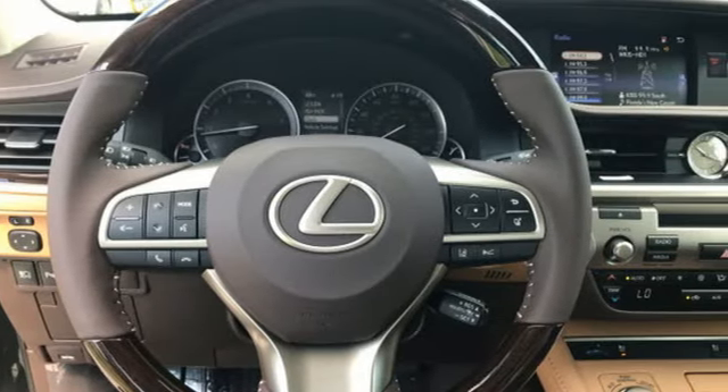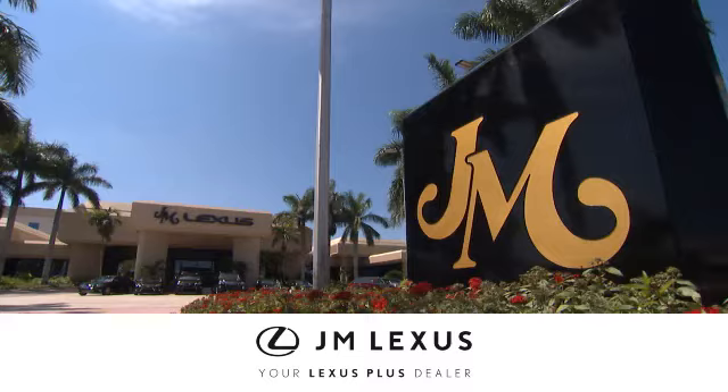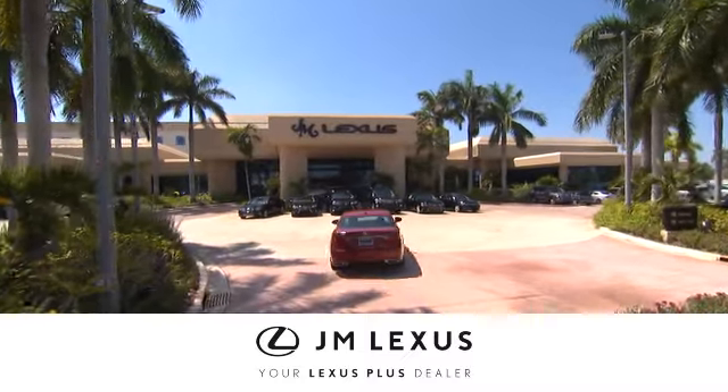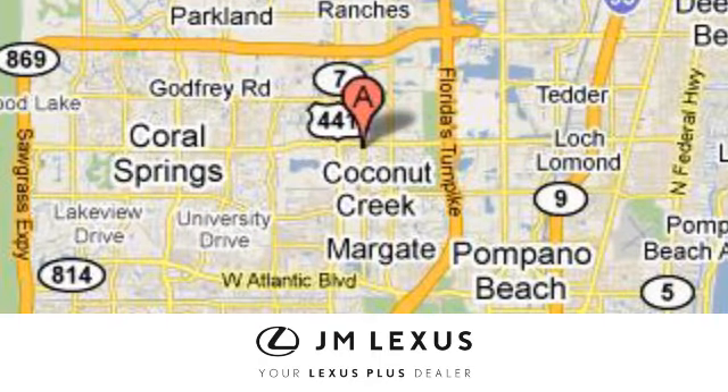Get behind the wheel of this gorgeous ES350 and start turning heads today. At JM Lexus, drive luxury and experience world-class customer service. We're conveniently located just east of 441 on Sample Road in Margate, Florida, just west of the Turnpike.